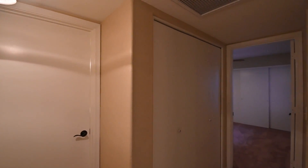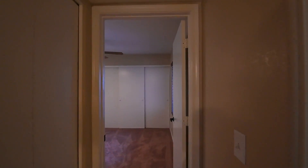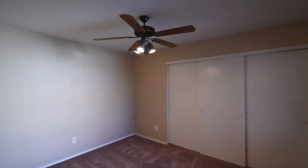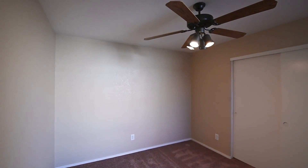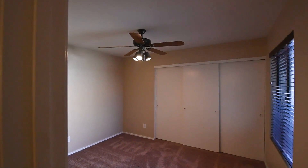And finally, we have the second bedroom with a ceiling fan and spacious closet. Thanks for watching the tour.